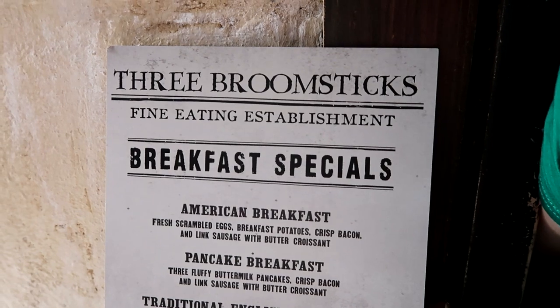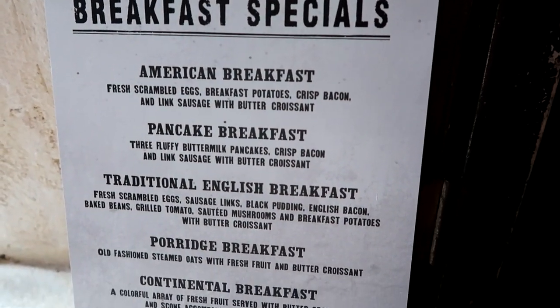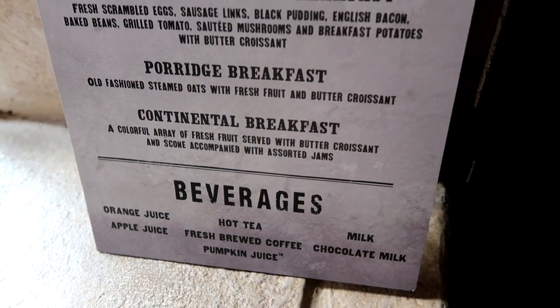I wish the camera could capture it as amazingly as it looks in person. It looks as if they also serve breakfast here, including an American breakfast, a pancake breakfast, a traditional English breakfast, a porridge breakfast, and the continental breakfast. Sorry I don't have the prices for those — they're not on this sign, but you can always check your app or check online.